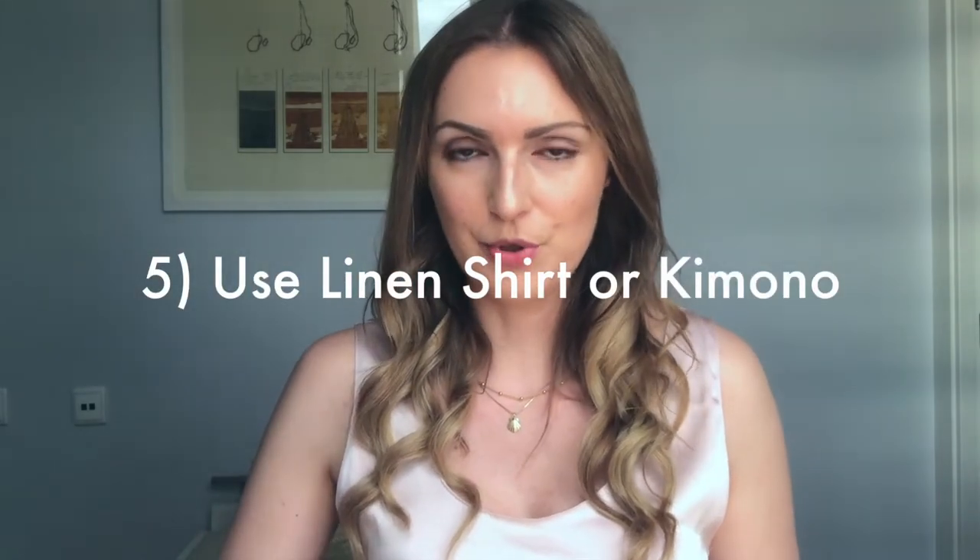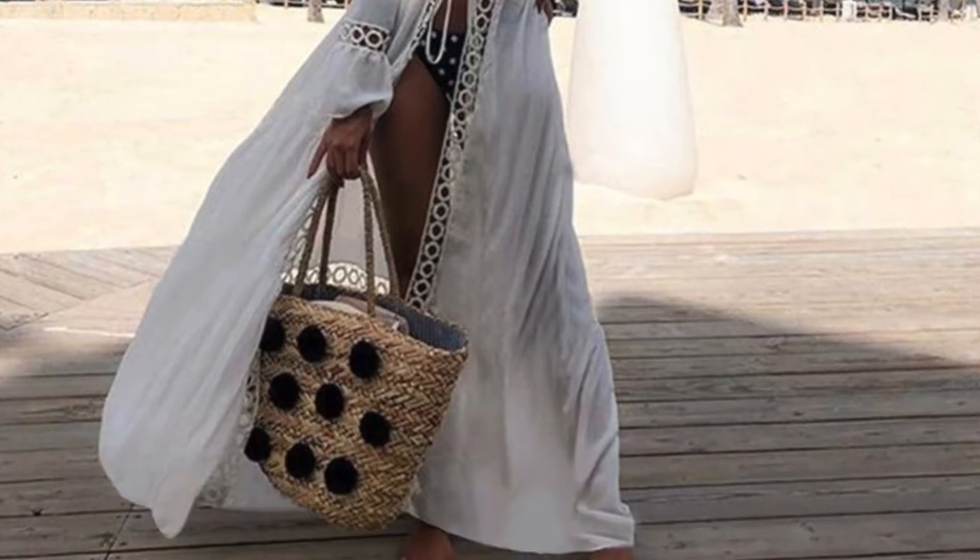Number five: use a linen shirt on top to cover yourself when going to get a drink or leaving your spot. A linen shirt is especially practical — you can borrow one from your partner or buy one inexpensively. Linen is a material that will always look expensive and classy. If you want it extra elegant, you can use one of those kimonos. Pay attention to the quality, color, and pattern to choose something that looks expensive but doesn't have to be.